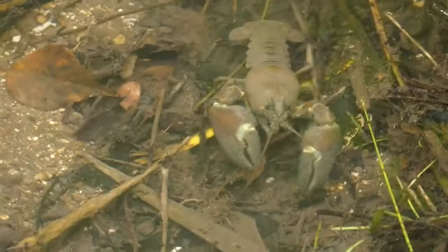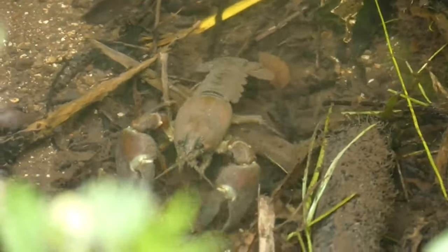They have abdomens which are made up of five segments and a flattened tail at the end of their bodies. Males grow larger than females and usually have larger, more prominent claws.